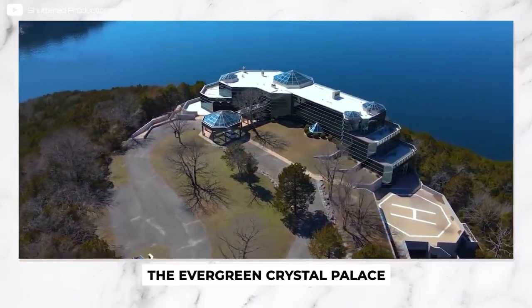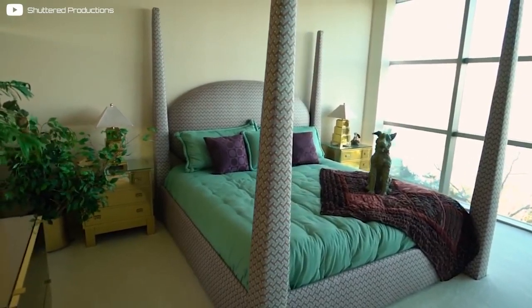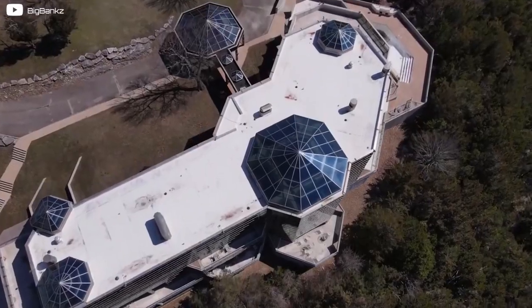This abandoned mansion is called the Evergreen Crystal Palace. It's fully furnished — from top to bottom — and it was abandoned with everything left inside. How did this happen? Who abandoned this mansion? And what sort of super mansion did they abandon it for? Let's find out together.